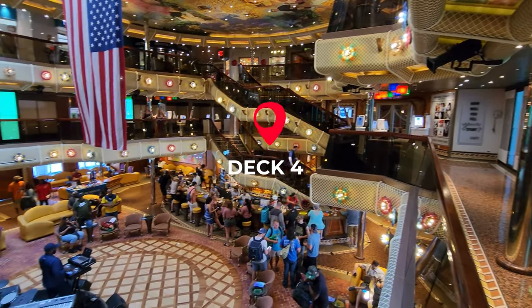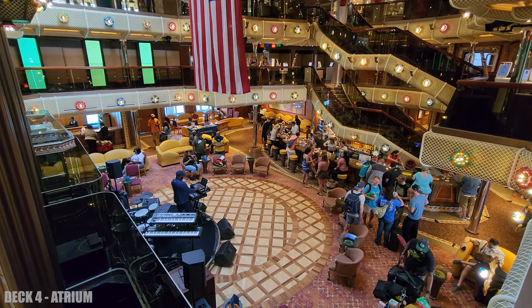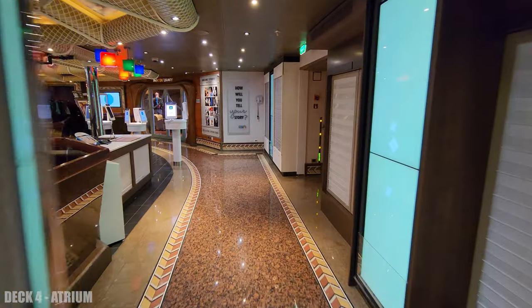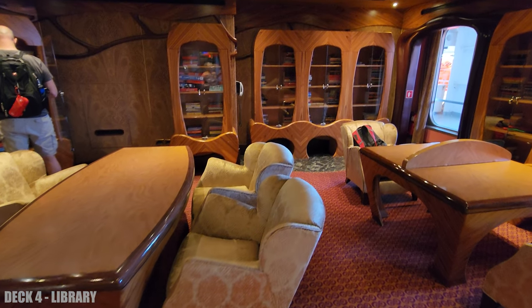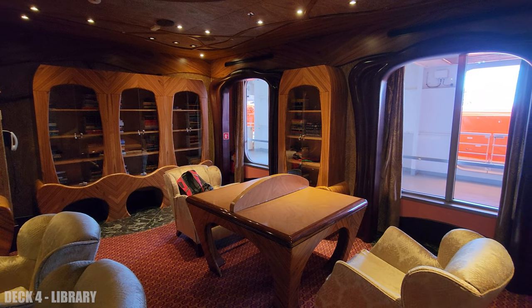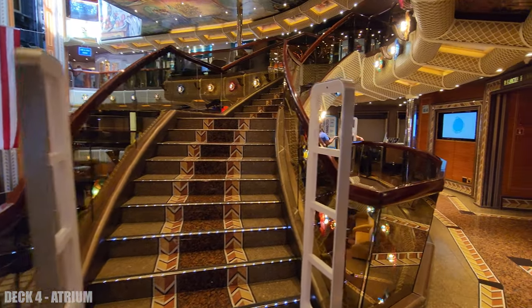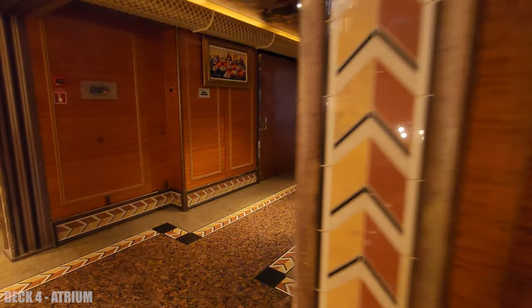Moving to deck 4 — here's the atrium, right next to the theater. Around the atrium is the library. You have stairs to go up or down from the atrium, and down this hallway is the main dining room and the kids' club.